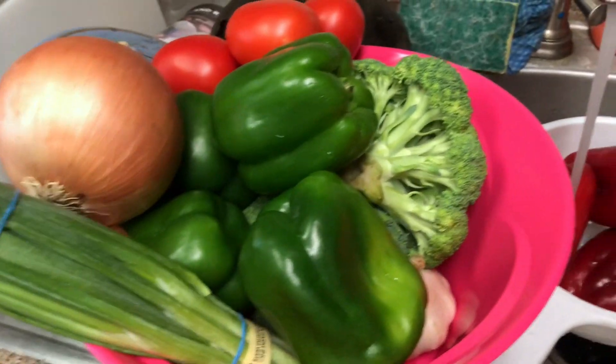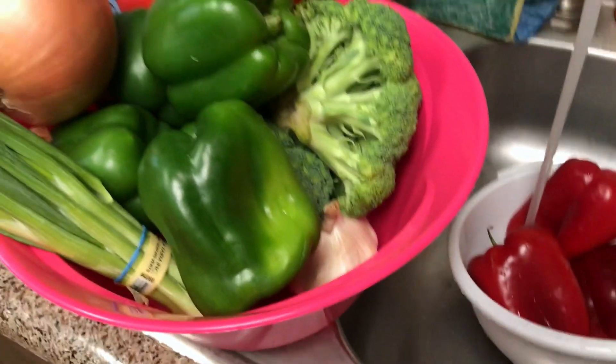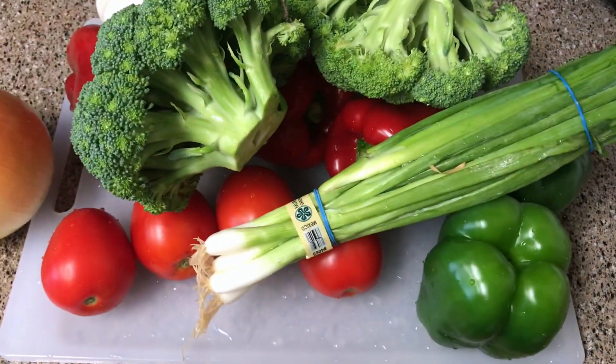I'll explain all the vegetables we're using in just a second, but I want to make sure all of my vegetables are nice and washed so I can get to chopping. Now that all my veggies are washed I'm gonna go ahead and start prepping and cutting them.